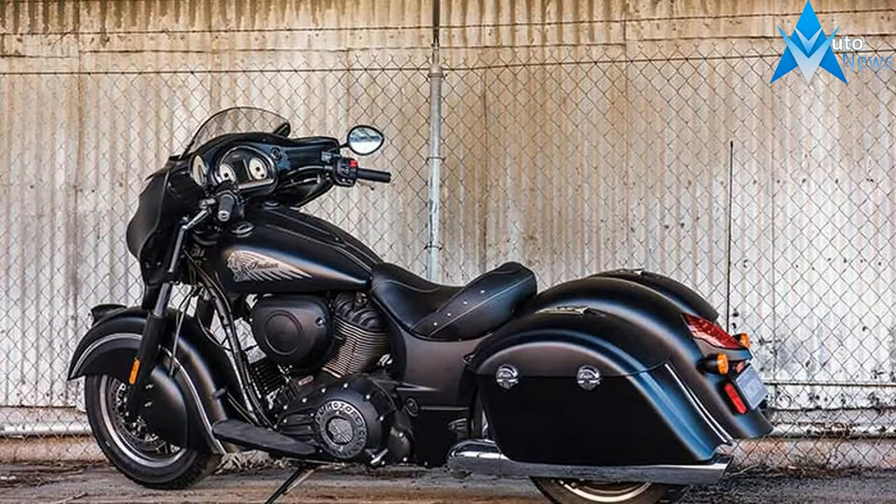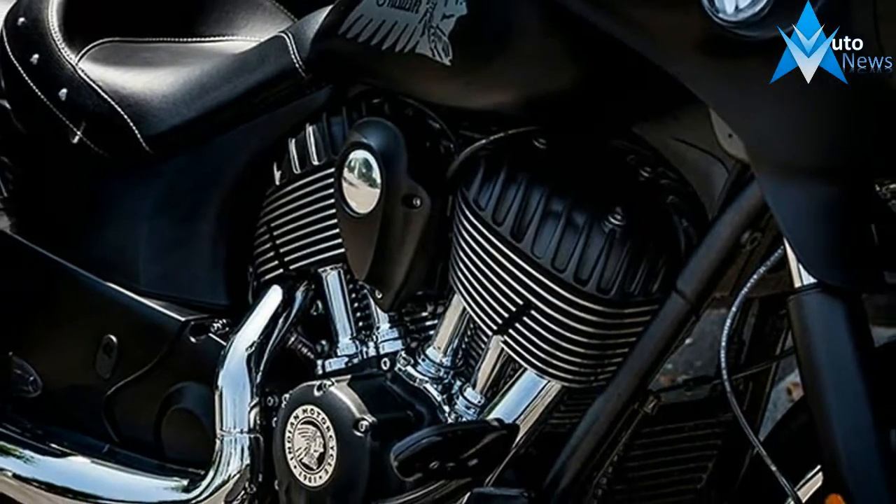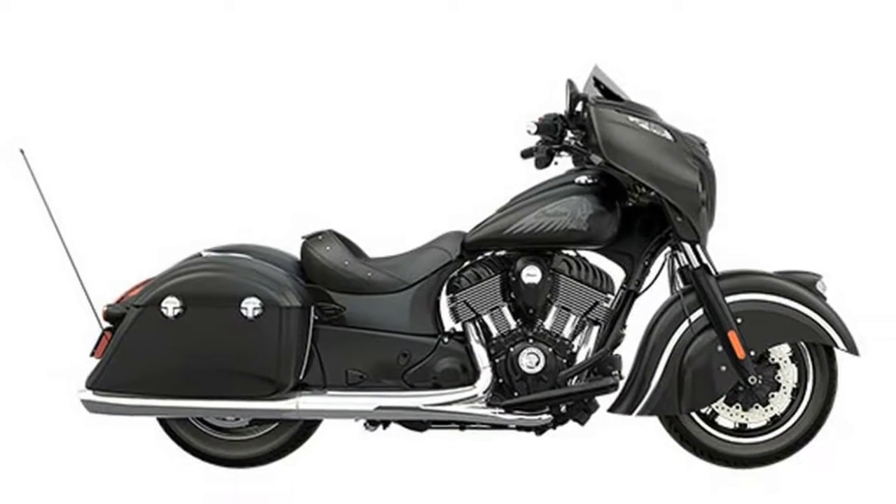Its look is as equally menacing. Matte black from nose to tail, including that unmistakable Dark Horse registered fuel tank, solo seat, and the Indian Motorcycle registered headdress on the front fender.